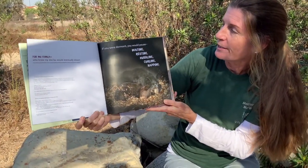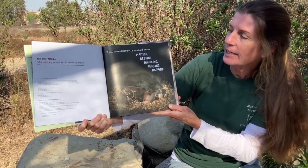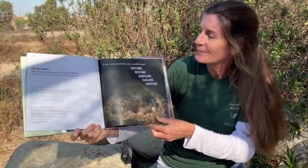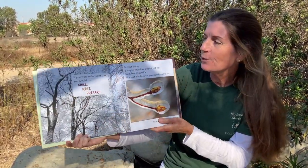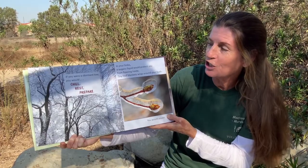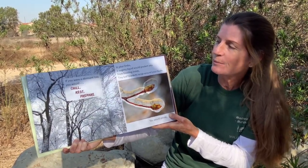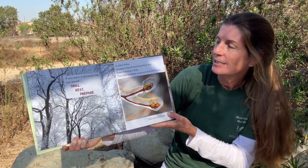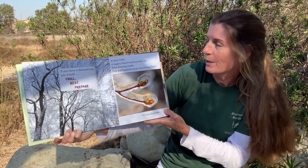If you were dormant, you would pause — waiting, resting, huddling, curling, napping. If you were a dormant tree, you would chill, rest, prepare. In your limbs, a sugary liquid would protect you from freezing inside. Tiny leaf blankets would wrap around your buds, and you would pause.